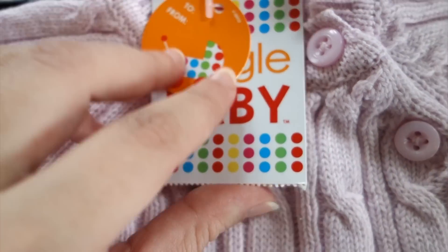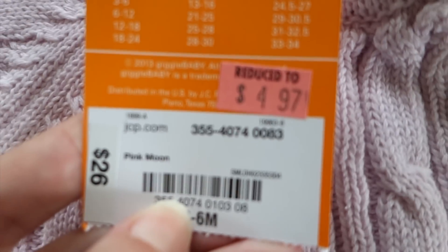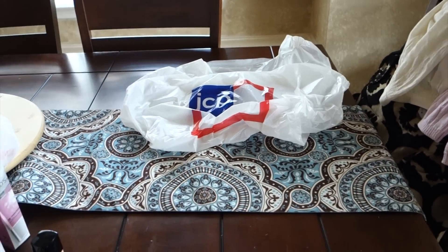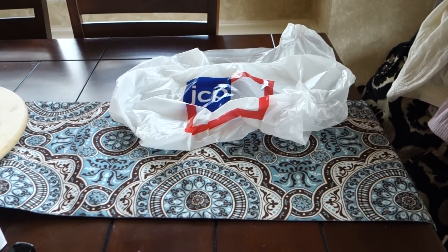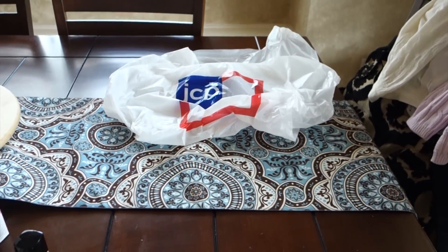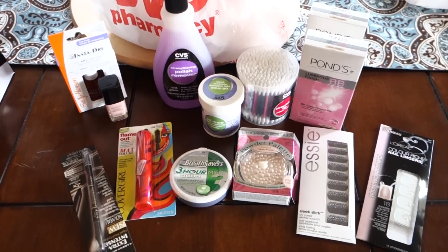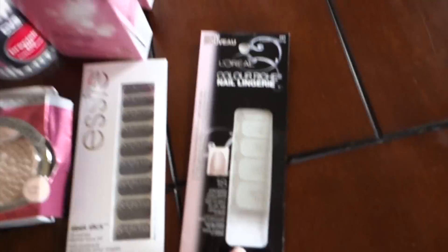The onesie is by Giggle Baby. Most of the things I thought were overpriced, but I got this for $4.97 — what a deal. I also forgot to mention I got Sophia, my four-year-old, a ballerina nightgown because it was too adorable not to get, and she insisted on wearing it the second we got home. Next we have our drugstore haul — we went to CVS.